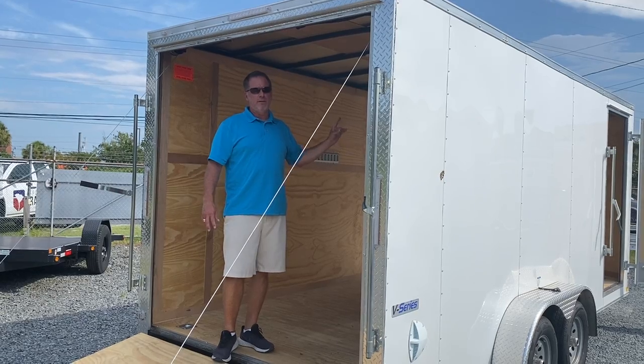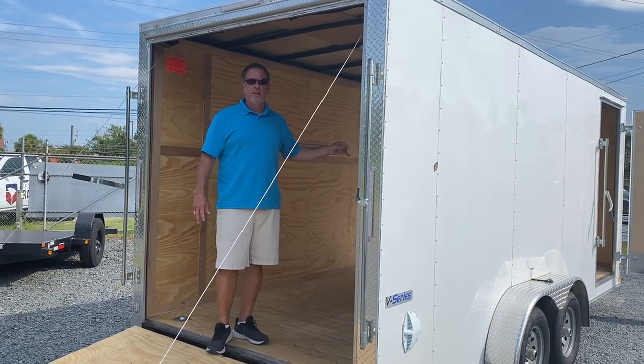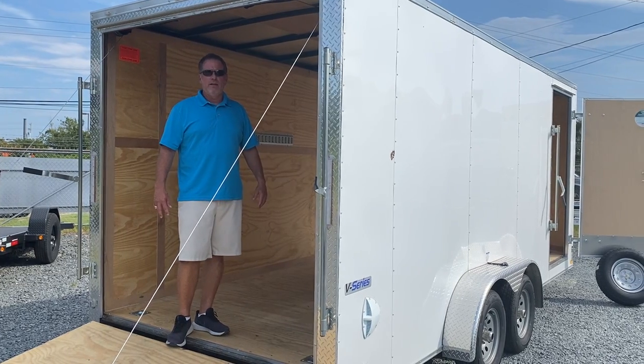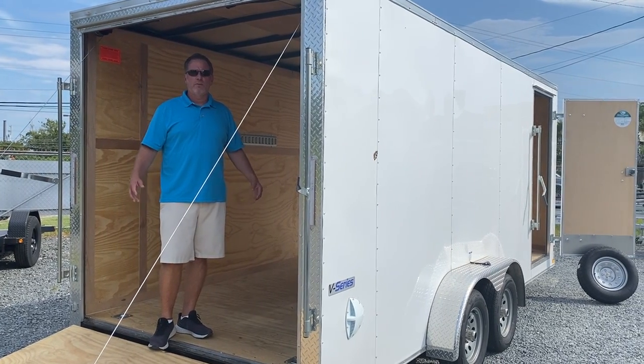This one's got a spare tire that comes with it, 3,500 pound axles. Come by and see us at Affordable Trailers.